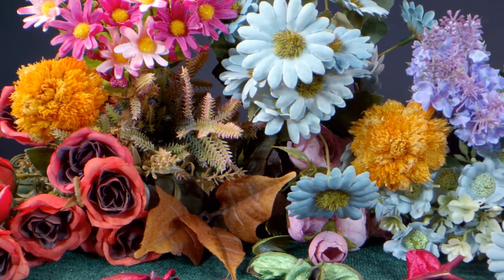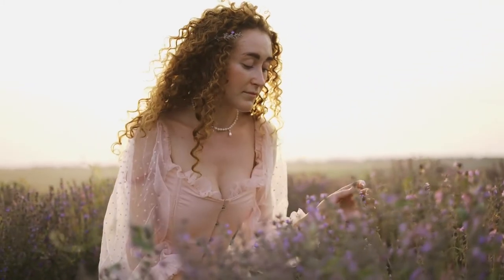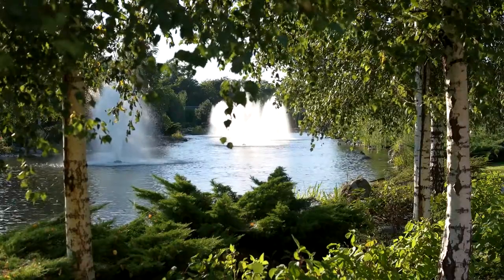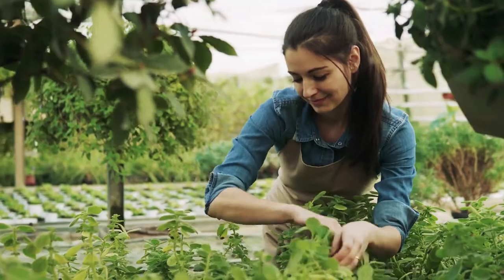Plant a container full of vibrant flowers, nutritious veggies, or a soothing herb like lavender, sage, basil, or thyme today to start your own healing garden. These and many more plants have been used medicinally for millennia, in addition to being attractive and scented.